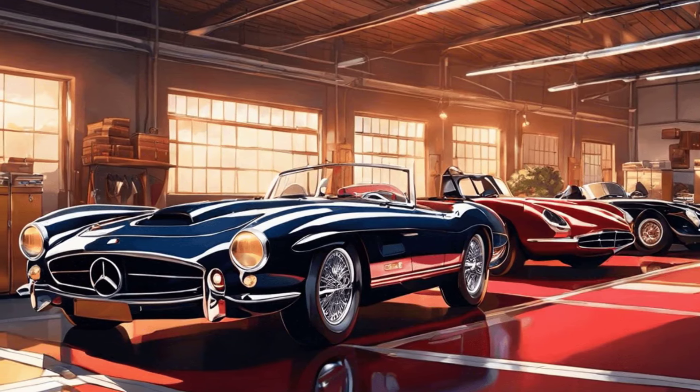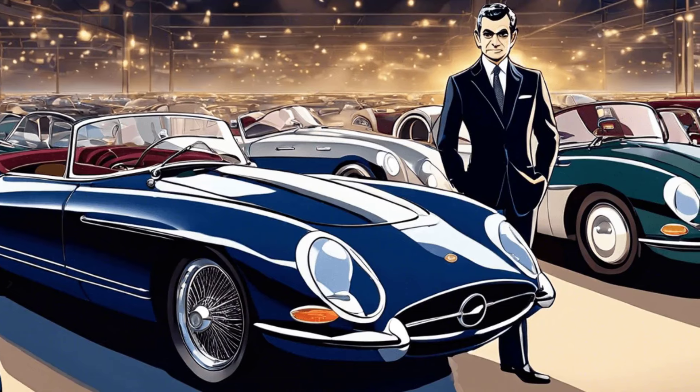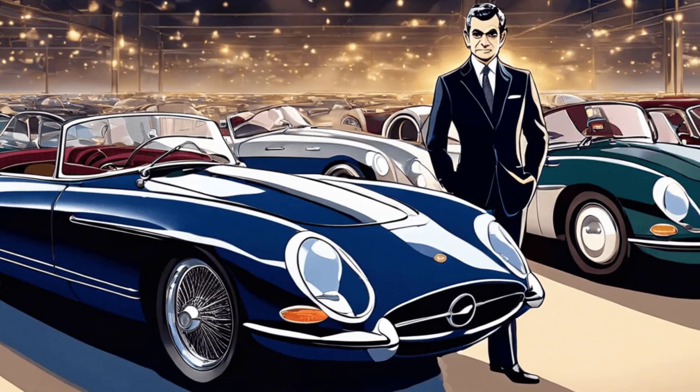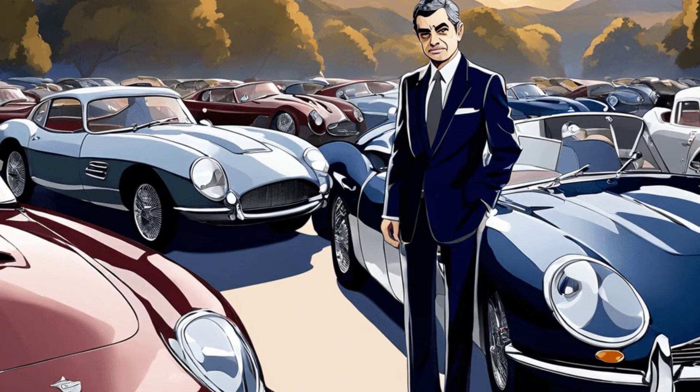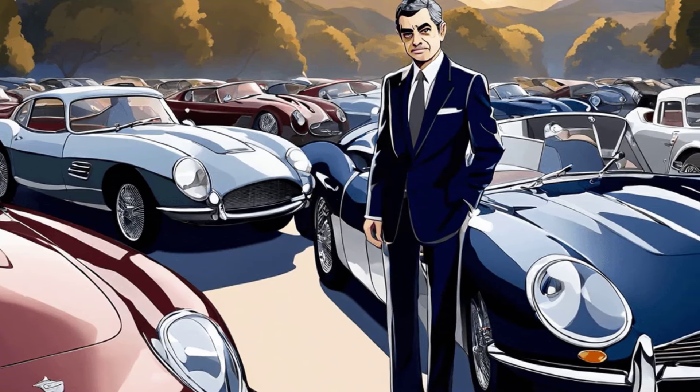Inside Rowan Atkinson's jaw-dropping car collection. Welcome to an exclusive peek inside the lavish car collection of Rowan Atkinson, the man behind Mr. Bean. Today, we explore his passion for iconic automobiles.